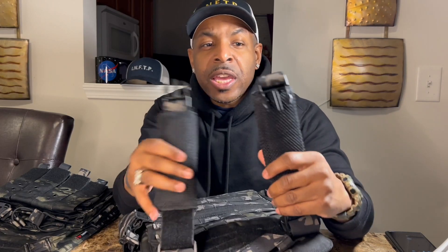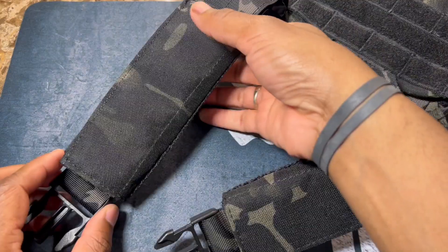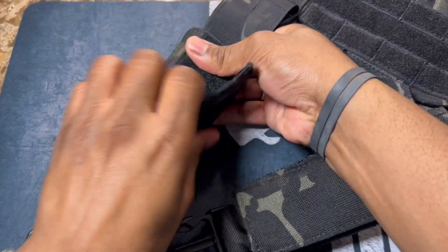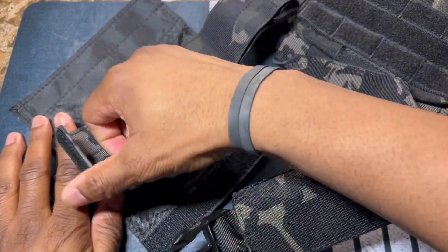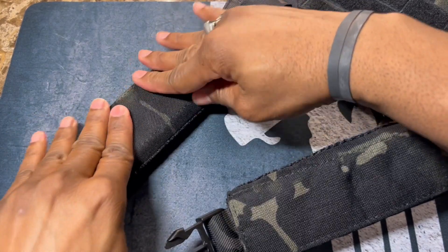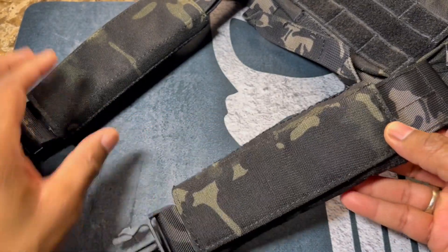Now let me give you a close-up of the vest and go into some particulars. This is the back part of the carrier — it has adjustable padded shoulder straps. There's velcro here where you can adjust them, and it also velcros up higher so you can make it shorter or longer to your liking. You simply fold it back on top, and you can do that on both straps to make it more comfortable.